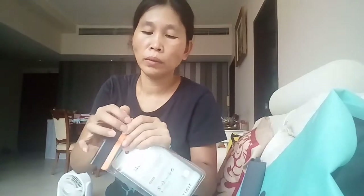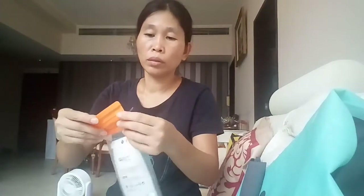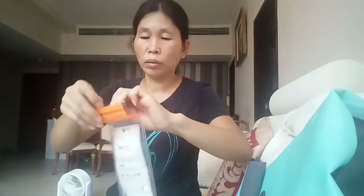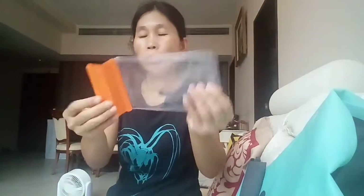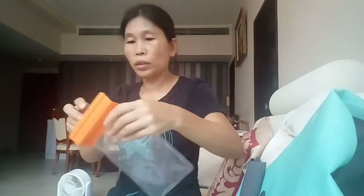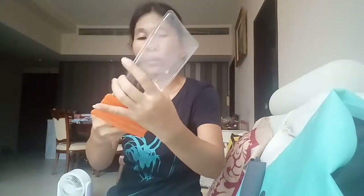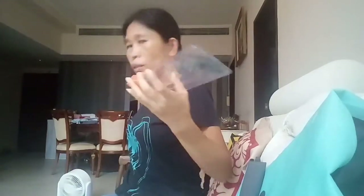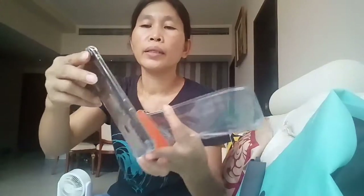Let's try to open it and see. I'm going to try my phone to see if it can fit inside. Oh, I also forgot to review — this is my Huawei Y9 phone.